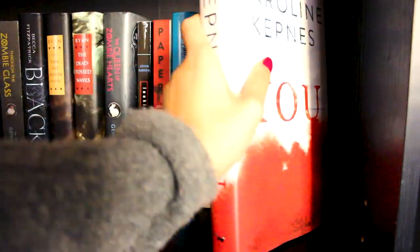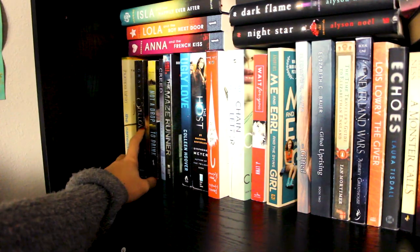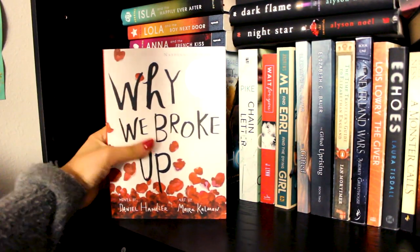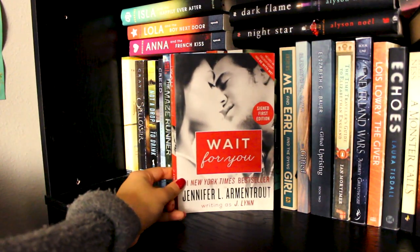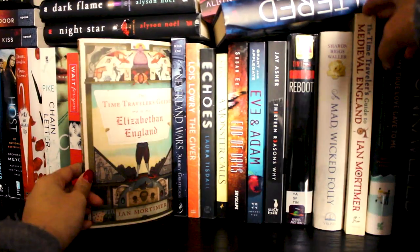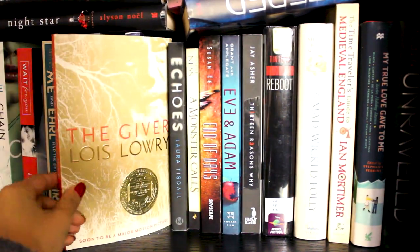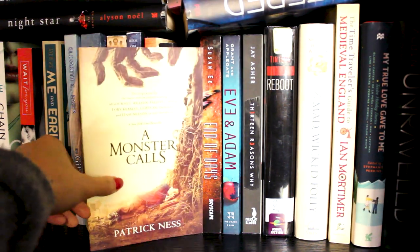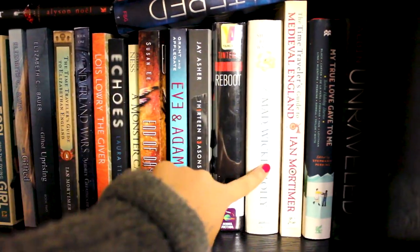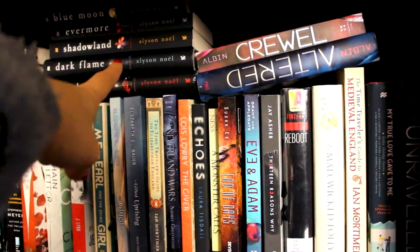You by Caroline Kepnes — this book is so good. The End Games by T. Michael Martin, Contaminated by M. Garner, and the French Kiss series. The Namesake, Spellcaster, Not a Drop to Drink, Ugly Love by Colleen Hoover, The Host by Stephenie Meyer, Why We Broke Up by Daniel Handler, Chain Letter by Christopher Pike, Wait for You by Jennifer L. Armentrout, Me and Earl and the Dying Girl by Jesse Andrews, The Gifted and The Gifted Uprising by Elizabeth C. Bunce — a self-published author. A Traveler's Guide to Elizabethan England and A Time Traveler's Guide to Medieval England. The Neverland Wars by Audrey Greathouse. The Giver by Lois Lowry. Echoes by Laura Tisdall. A Monster Calls by Patrick Ness. End of Days by Susan Ee. Even Adam by Michael Grant. Thirteen Reasons Why by Jay Asher. Then I have Reboot, A Madness So Discreet, My True Love Gave to Me, and the entire Cruel series. Way at the top I have the Immortals series, just completely out of order.